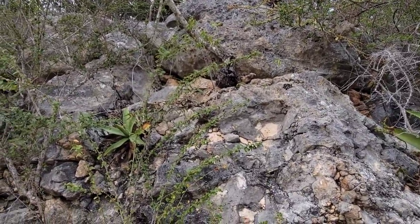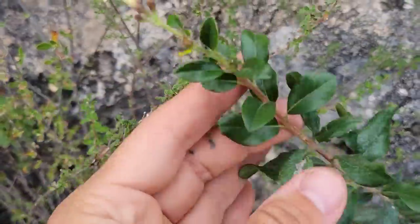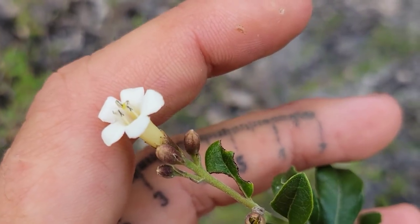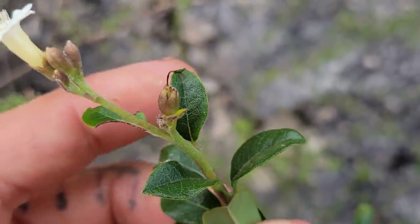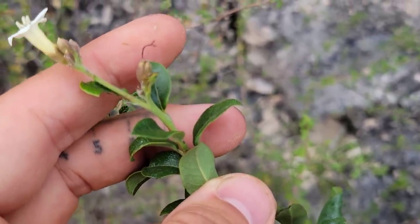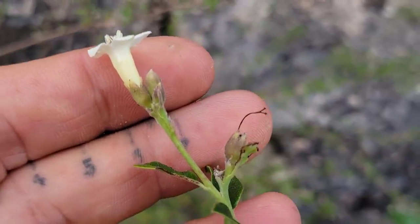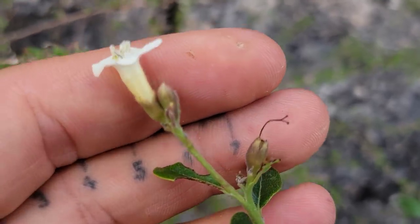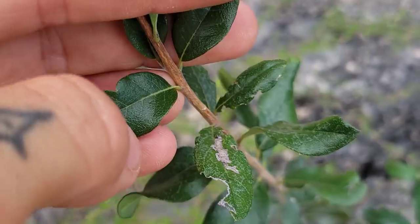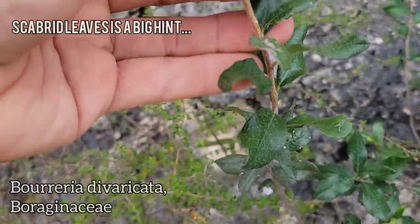Who's this? Look — a salverform corolla, kind of tubular. Look at those five anthers and five stamens. Got a fruit maturing in there, still with the style and stigma attached. The petals fell off. Look at the calyx — fused sepals, fused petals, alternate leaves, kind of scabrous. The scabrous texture makes me wonder if it's a Boraginaceae — that sandpaper feel to the adaxial surface of the leaf.